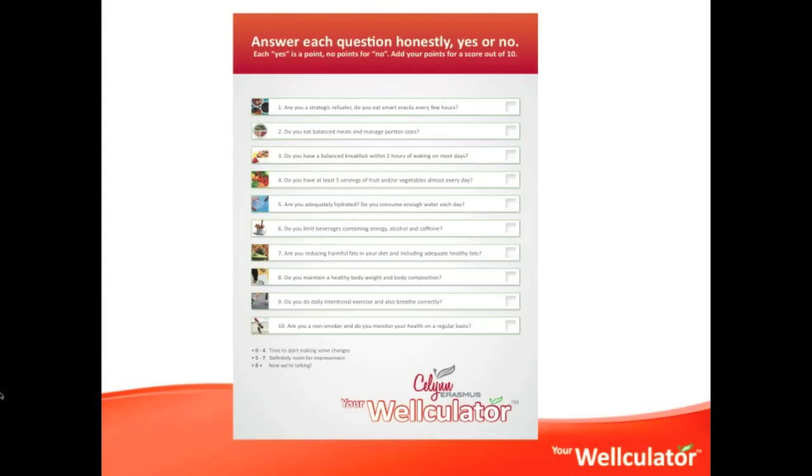So on that note, make sure that you've printed out the Wellculator sheet so that it's easy for you to mark down your score. Grab a pen or a pencil, and I'm going to work through each of the 10 questions with you so that you know exactly how to answer yes or no to each question, so that at the end you'll have a score out of 10. When I ask the questions, answer yes if you're doing that particular activity more than 80% of the time. You don't need to be doing it all the time — it's not about a perfect lifestyle and perfect health, it's more about optimizing our lifestyles and optimizing our health.